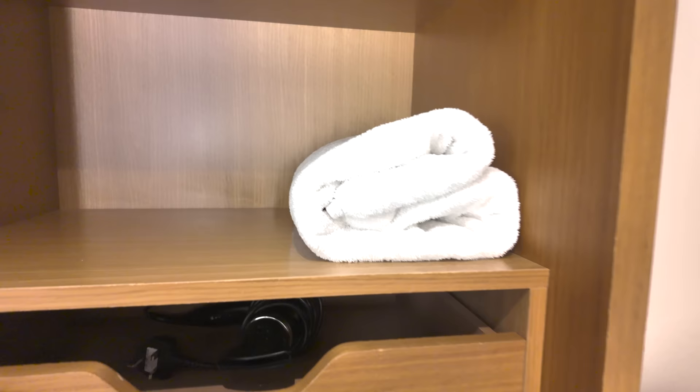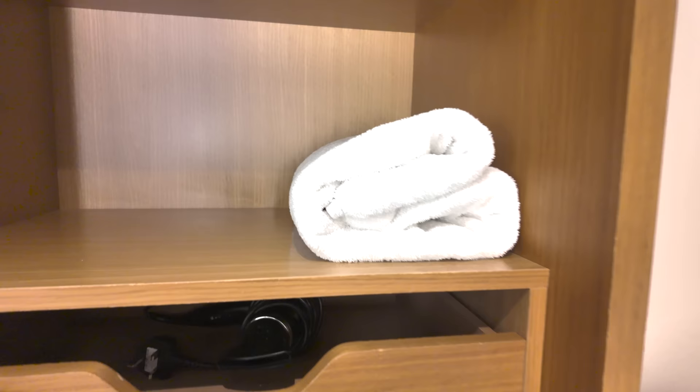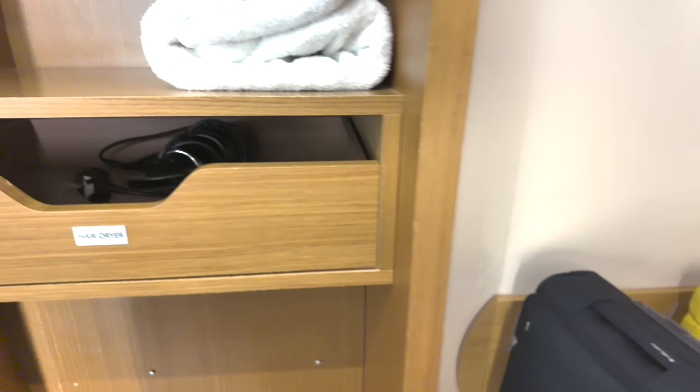Hotels need to sort themselves out — that's how many hangers you need when staying somewhere for a week, and they only give you three. We've got the bathroom on that side. There's a nice floor-to-ceiling mirror so you can check out how handsome you're looking. And then this is the other side of the wardrobe, which has a hairdryer and a little drawer. You know you're somewhere fancy when they actually label the hairdryer drawer. There's a spare towel as well.